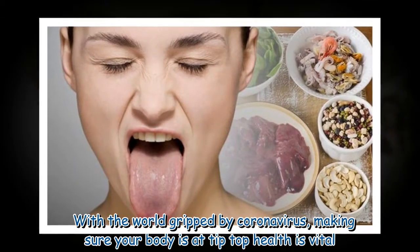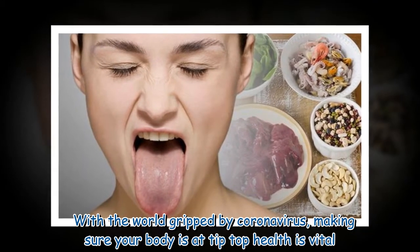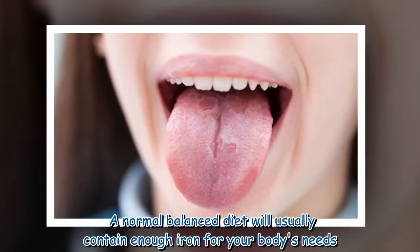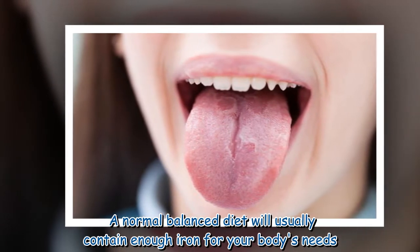With the world gripped by coronavirus, making sure your body is at tip-top health is vital. A normal balanced diet will usually contain enough iron for your body's needs.